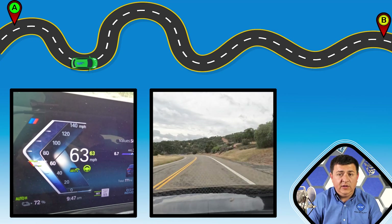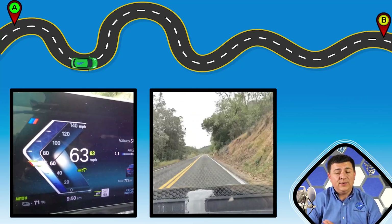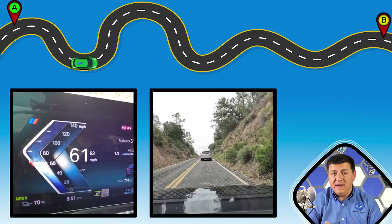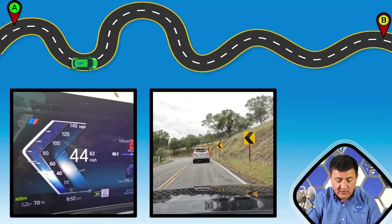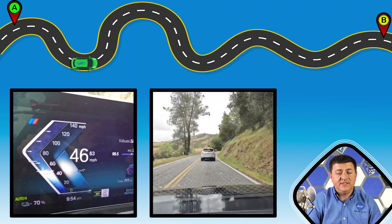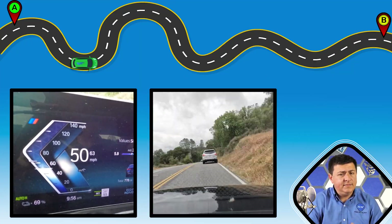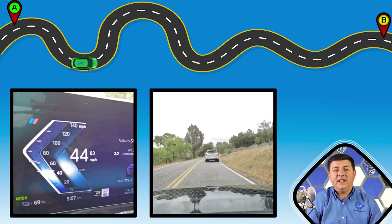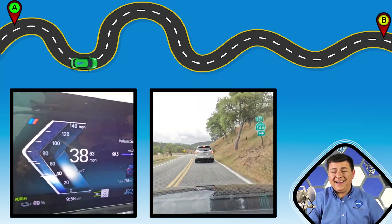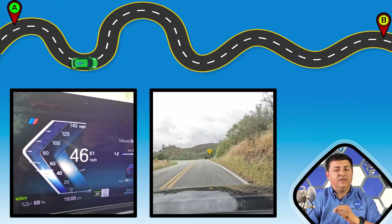The big thing here is that fuel economy is definitely impressive, especially when you consider that the i4 is about a thousand pounds heavier than a base rear-wheel drive Model 3. With a curb weight as tested of 4,680 pounds, the i4 is no lightweight — but it is fantastically efficient. That's something we also noticed when we road tested the BMW iX the week after the i4, but you'll have to wait for a different video on that.